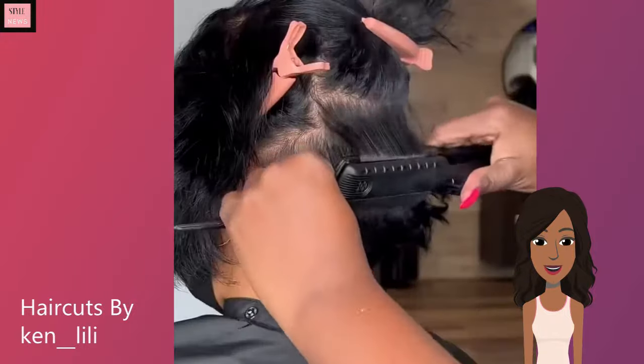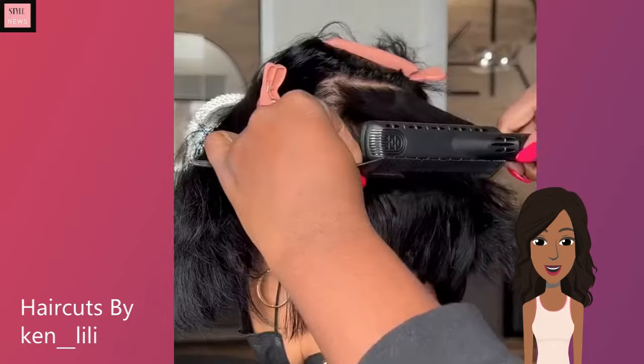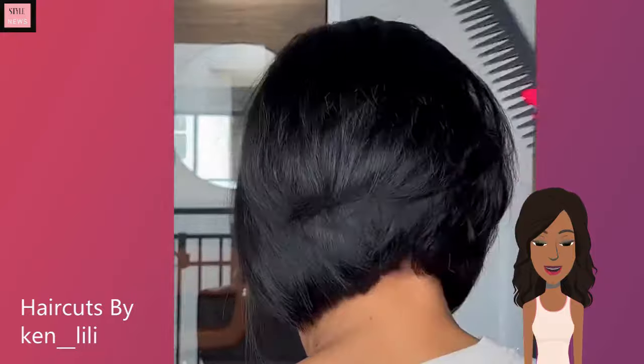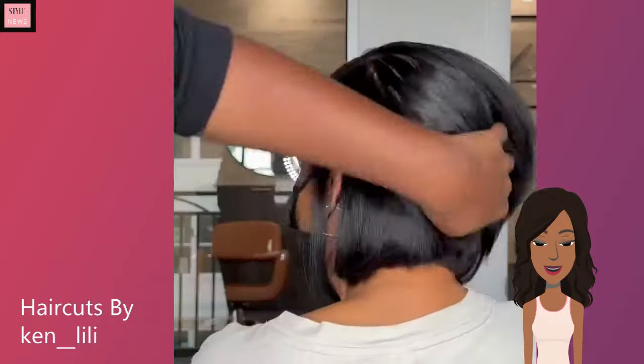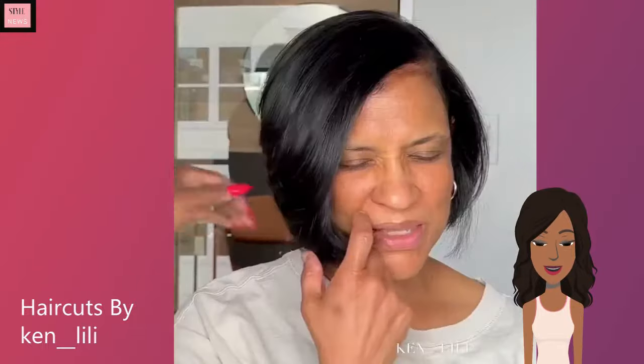Here in this clip, she's actually doing a bob. This is a nice cascading bob, perfect for if you want to create some volume throughout the hair. The layers definitely help frame the face, the bangs, everything.